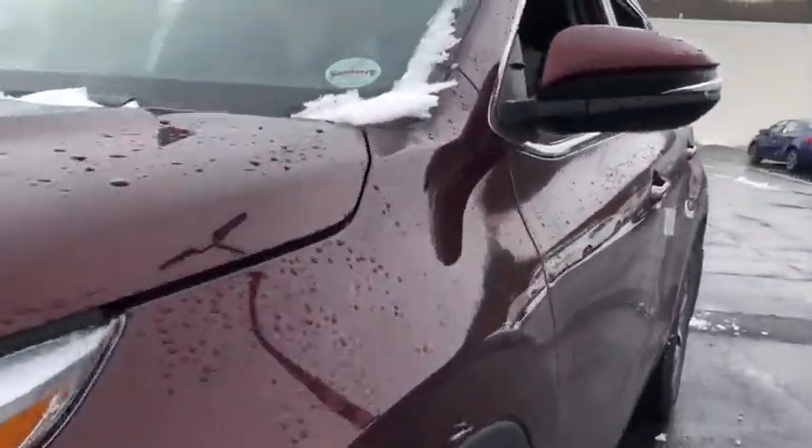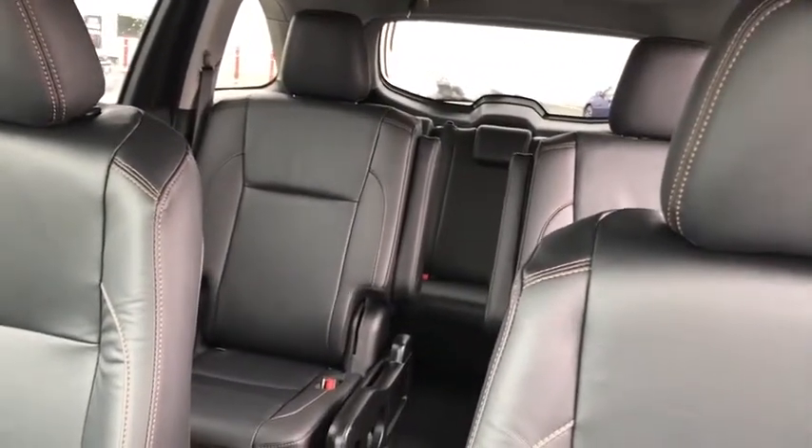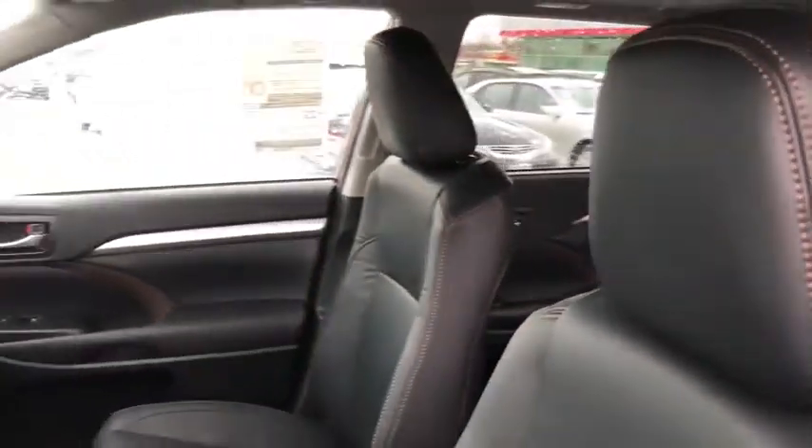A 2019 top safety pick, the Highlander is where substance meets style. This vehicle has less than 100 miles. Here are some of this vehicle's great options.